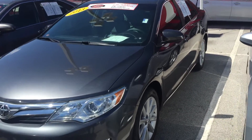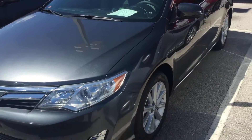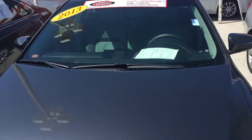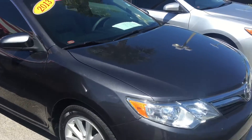Hey, good afternoon Miss Betty. This is Saif at Arlington Toyota. As promised in our conversation, here's a personal video for you on this 2013 XLE Camry that is in stock.